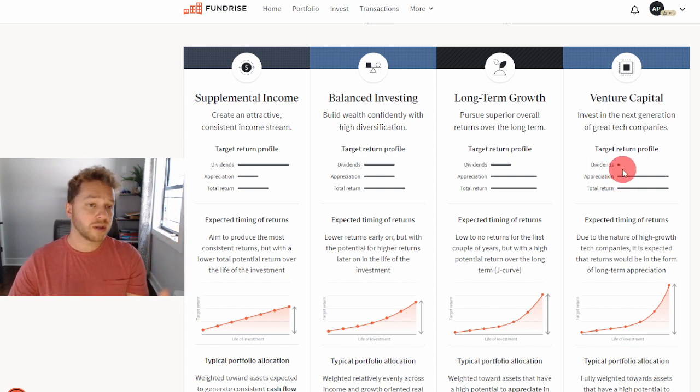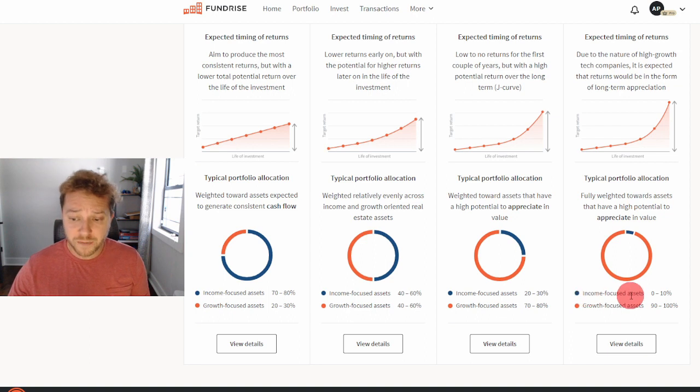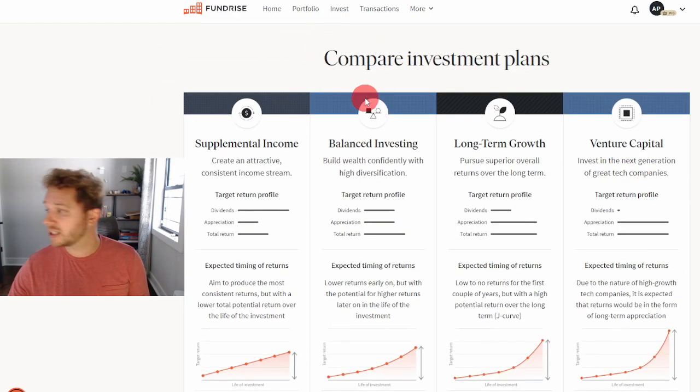However, the risk is significant because many private tech startups don't make it — they get bought out or their technology just doesn't find a market. Fundrise really has to be smart in these investments. Over a seven-year period, theoretically it should be double what you get from supplemental income. Income-focused assets are essentially zero; almost everything is in growth-focused assets — but it's private tech companies, not real estate.